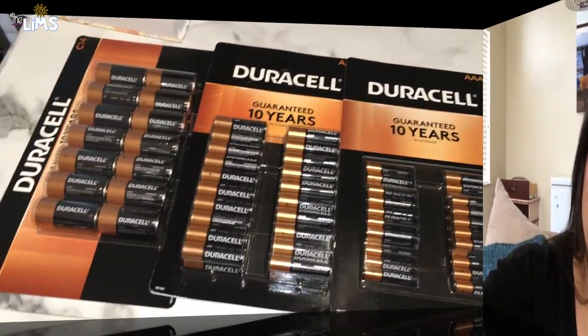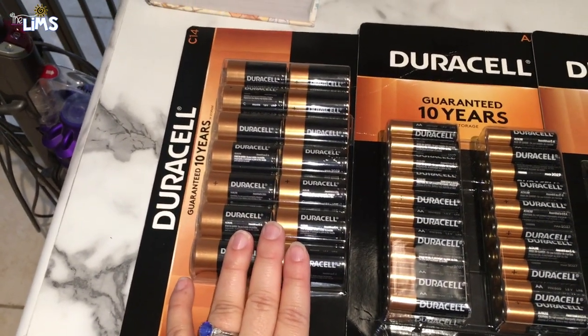Hey guys, welcome back! Today I have something really special — a huge Costco haul. Are you ready? I don't think you're ready, it's huge. All right, let's go!